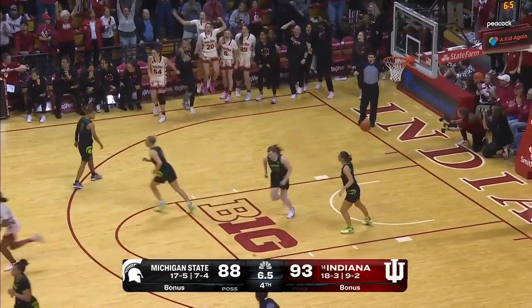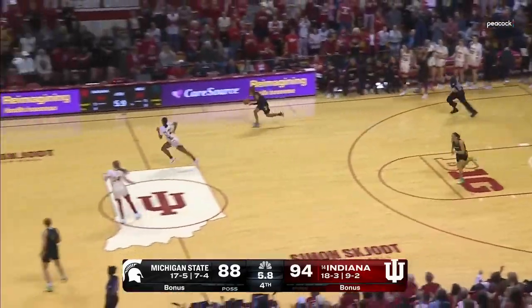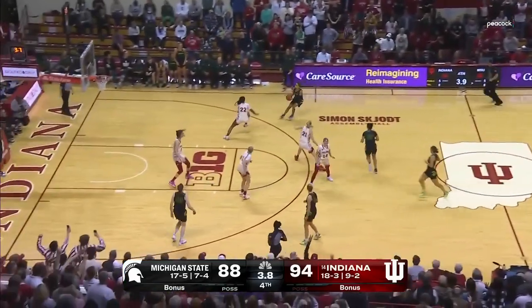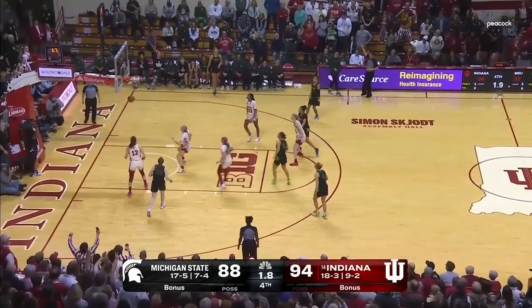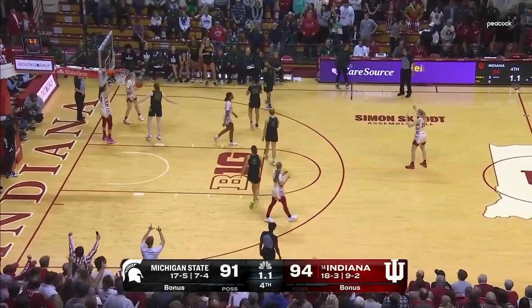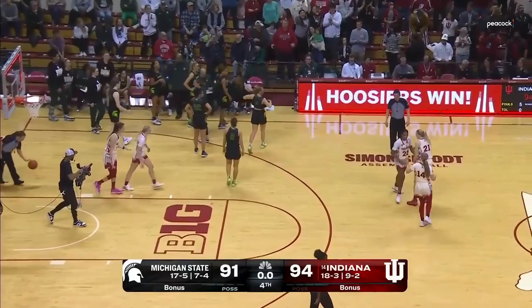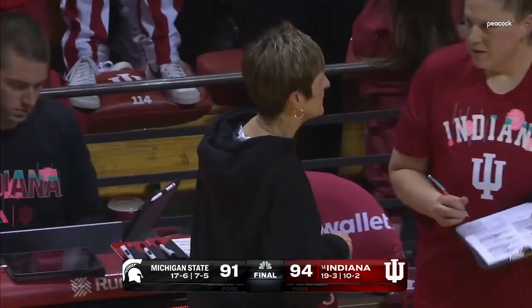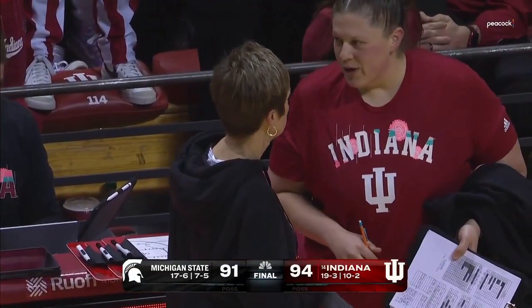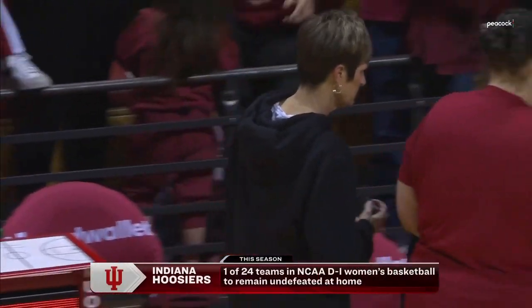Huge free throws for Moore McNeil. No timeouts for the Spartans — they have to go the length of the floor. Time running out for Hagerman, who drills it, but time runs out. 94-91 ending in a flash, and the Hoosiers just escaped.